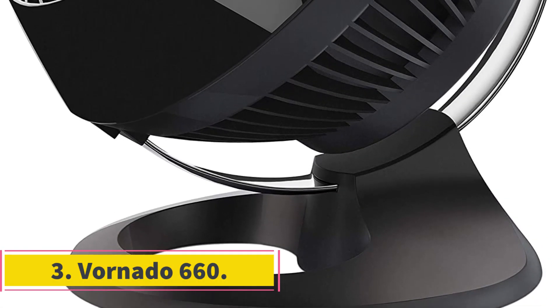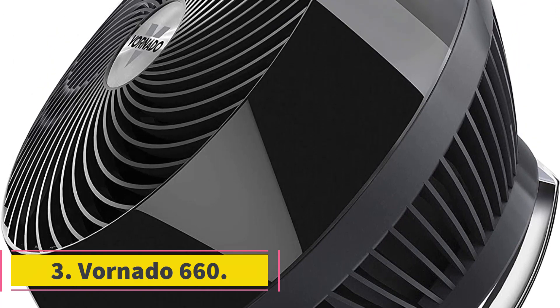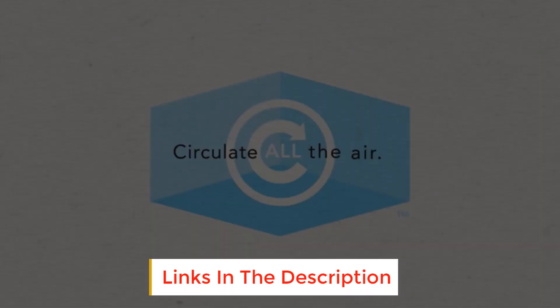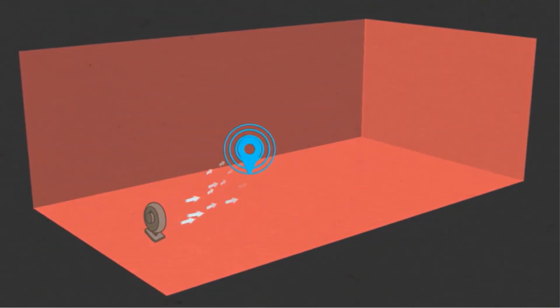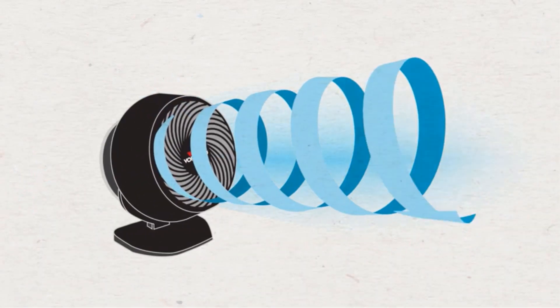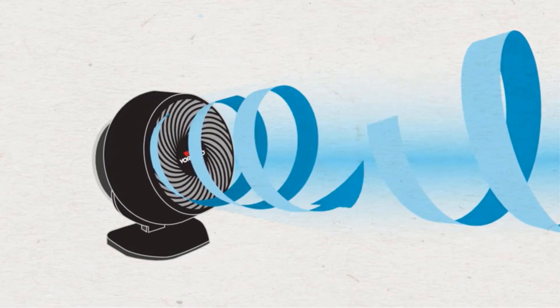Number 3: Vornado 660. The Vornado 660 large fan moves an impressive amount of air while remaining compact and portable. It includes four speeds, which are all notably distinctive and effective. As an air circulator, this fan is capable of moving large amounts of cool air throughout an entire room. Though it is designed to sit on the floor, the compact size can easily fit on tables, nightstands, and desks.